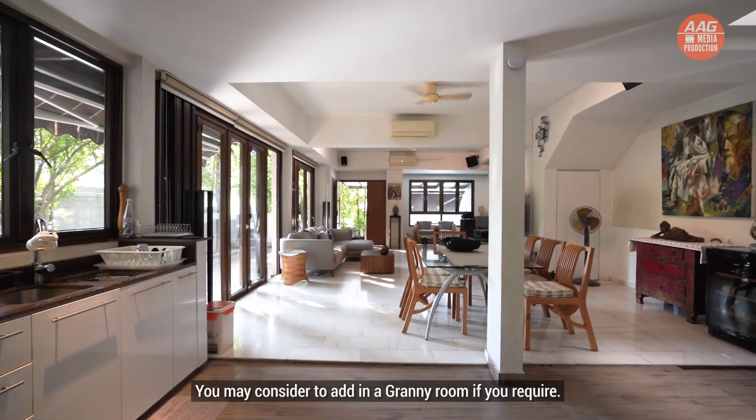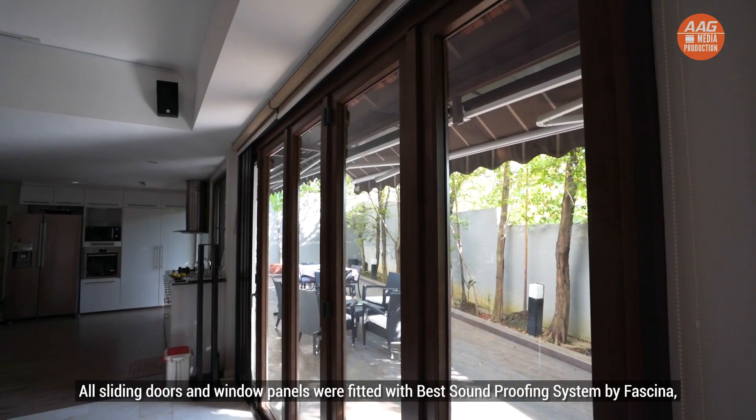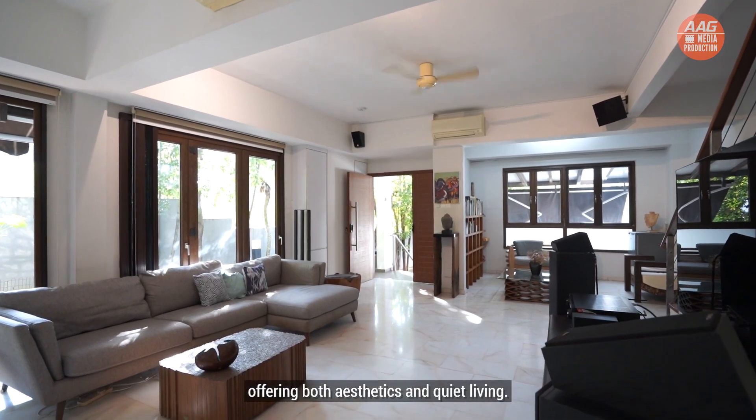You may consider adding a granny room if required. All sliding doors and window panels were fitted with a soundproofing system by Fasina, offering both aesthetics and quiet living.